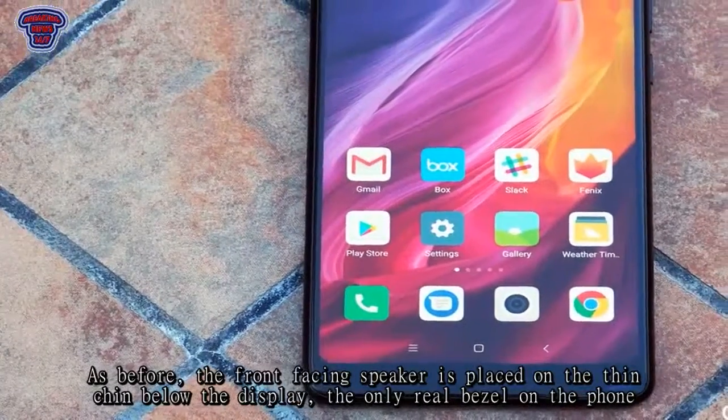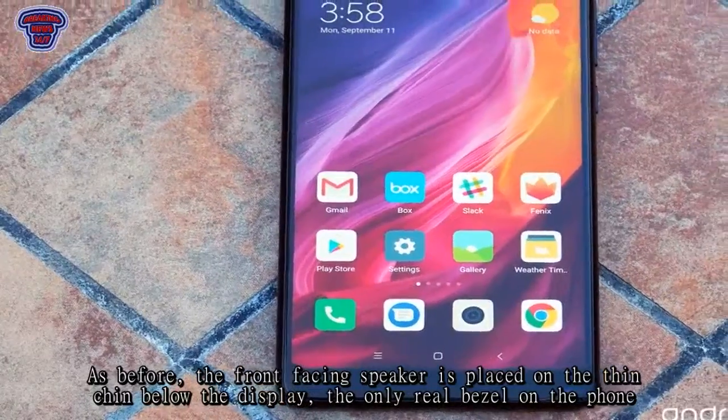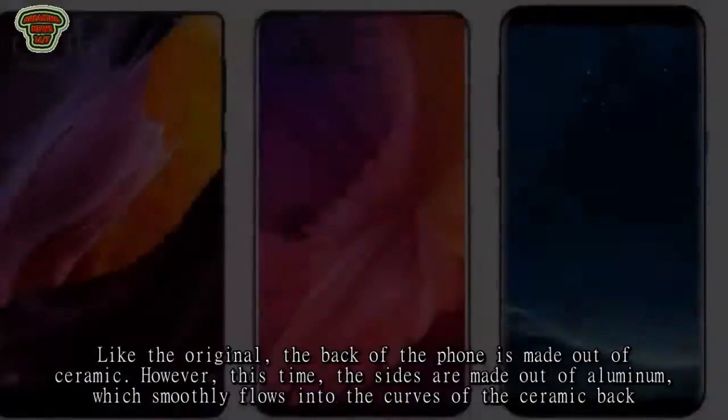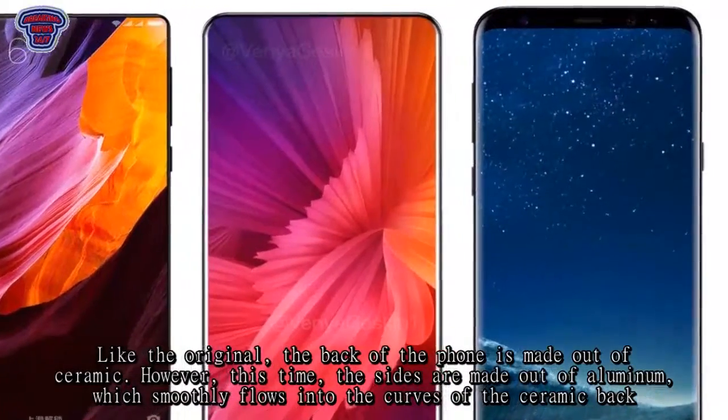As before, the front-facing speaker is placed on the thin chin below the display, the only real bezel on the phone. Like the original, the back of the phone is made out of ceramic.